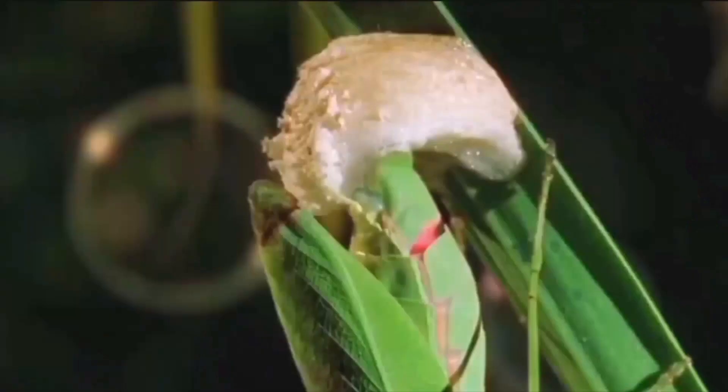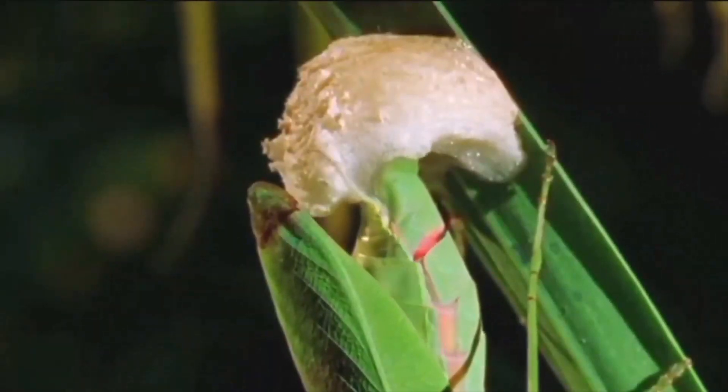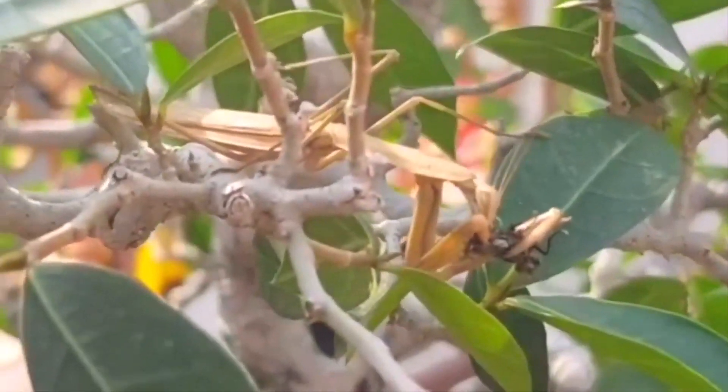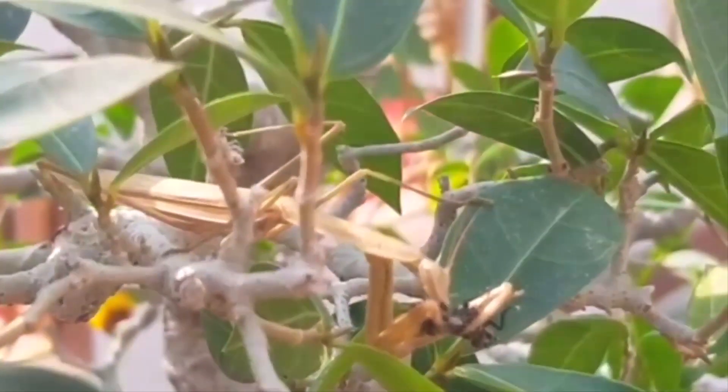Egg case extravaganza: let's delve into the life cycle of mantises. Females lay their eggs in protective cases called oothecae, resembling foamy blobs that serve as backpacks for the future generation of mantises.